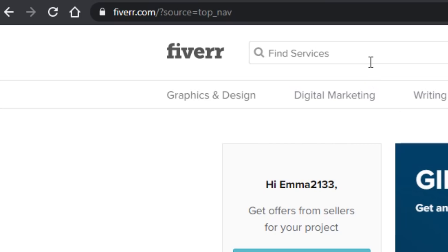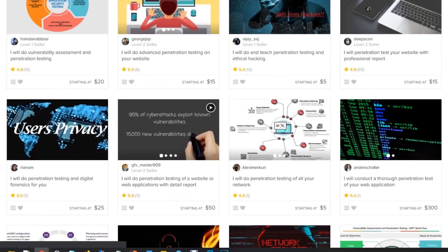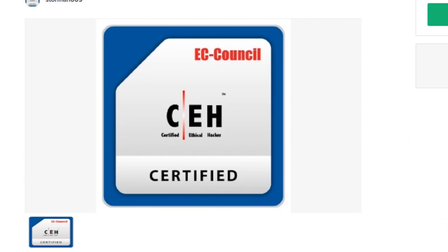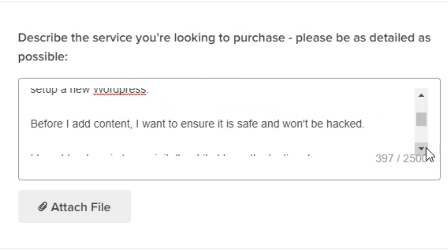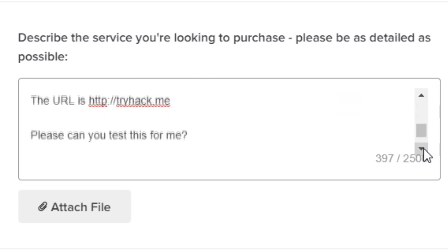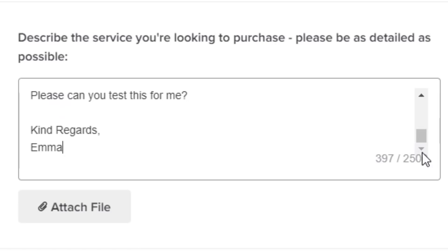To find freelance penetration testers I used Fiverr - I literally typed in 'penetration testing' and it brought up hundreds of results. A few terrible images later I found the testers I wanted. I basically sent a message saying: 'I'd like you to test my website for vulnerabilities. I've had trouble with my WordPress being hacked before, so I've set up a new WordPress and before I add content I want to ensure it's safe. I bought a domain called tryhack.me. Kind regards, Emma.'